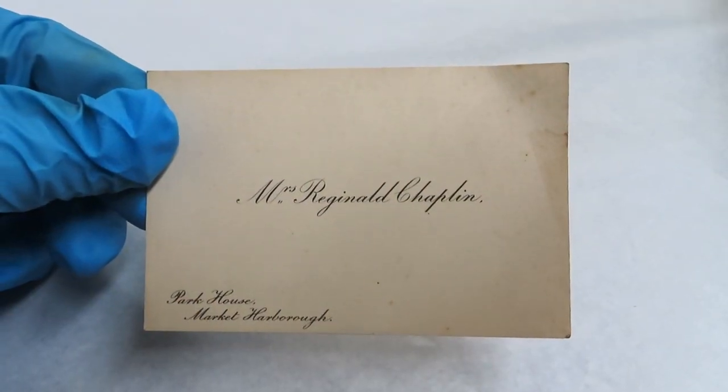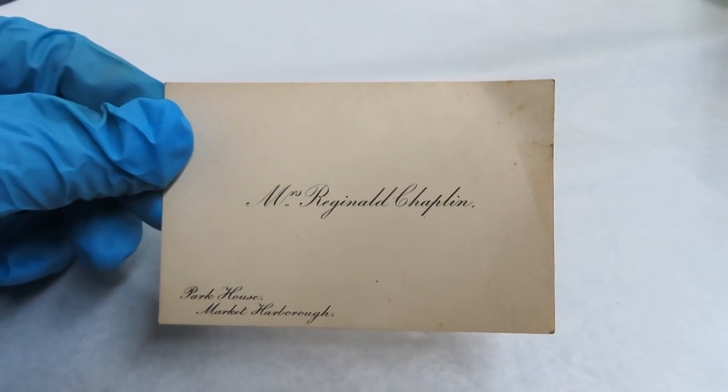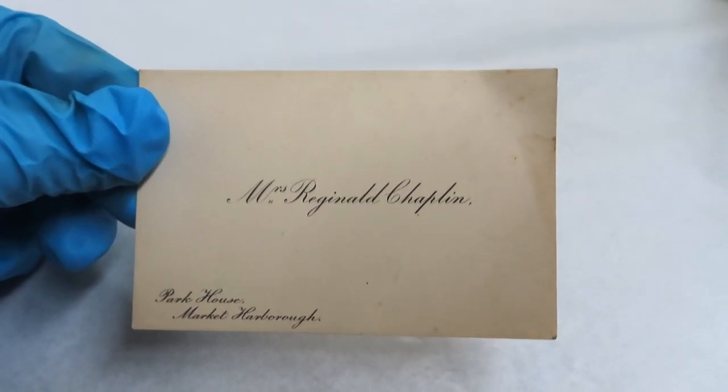A calling card, or a visiting card, is a small, formal piece of paper with a name written on it, and much like modern business cards, it might have an address or an occupation underneath it. So what exactly were these used for? Like so much of Victorian culture, these cards were wrapped in various customs and forms of etiquette that if you didn't follow precisely, it could result in a form of social suicide.